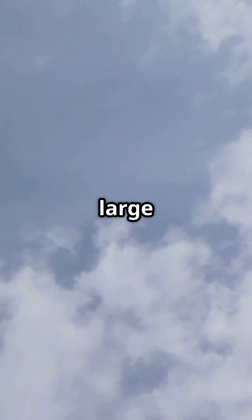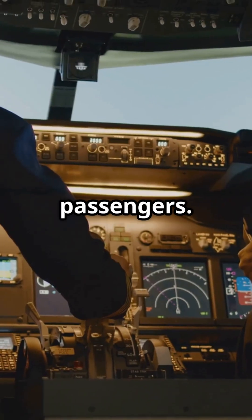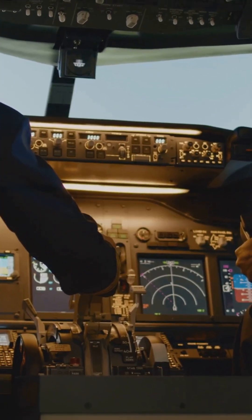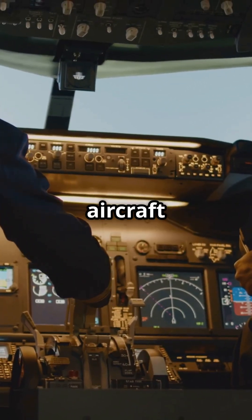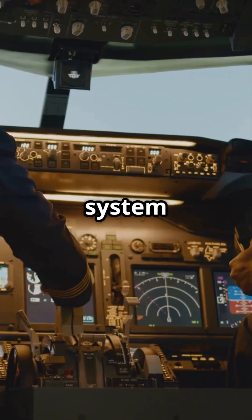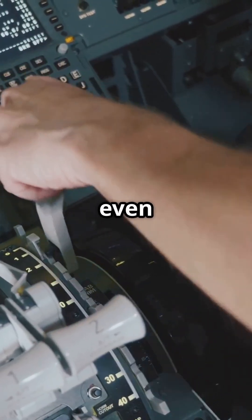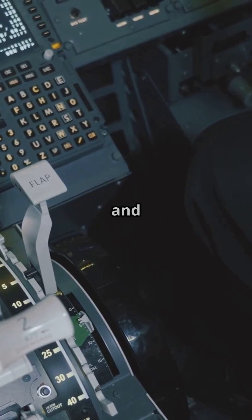Dutch roll is more noticeable in large jet aircraft and can be uncomfortable for passengers. But don't worry — modern aviation has solutions. To counteract this, modern aircraft use a yaw damper. This system automatically applies small rudder inputs to stop the oscillation before it even starts, keeping the ride smooth and comfortable.